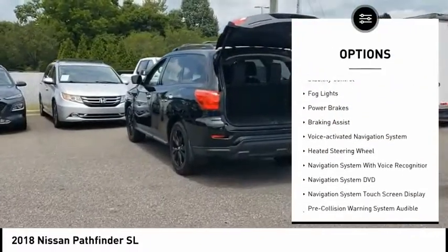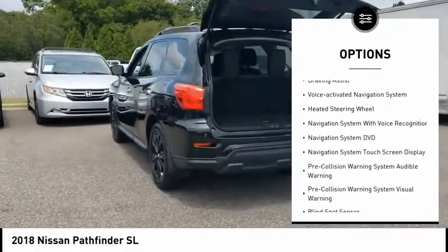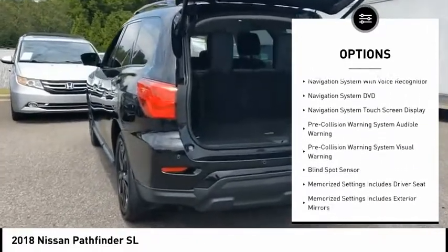Hill descent control. Remote engine start. Traction control. Stability control. Fog lights.